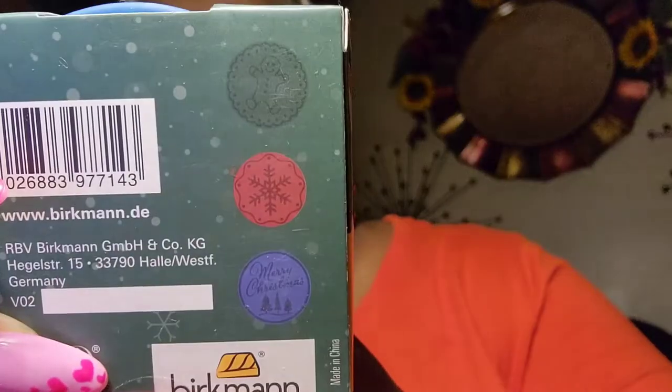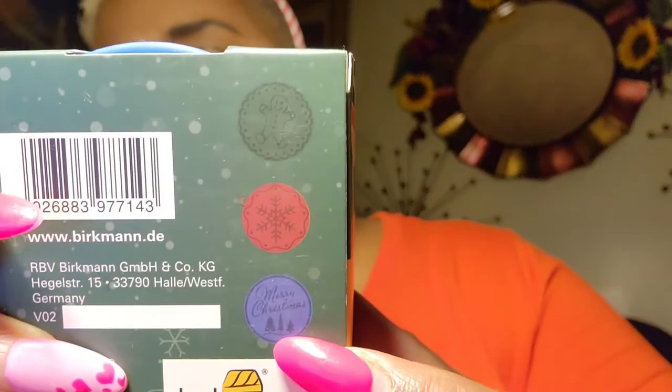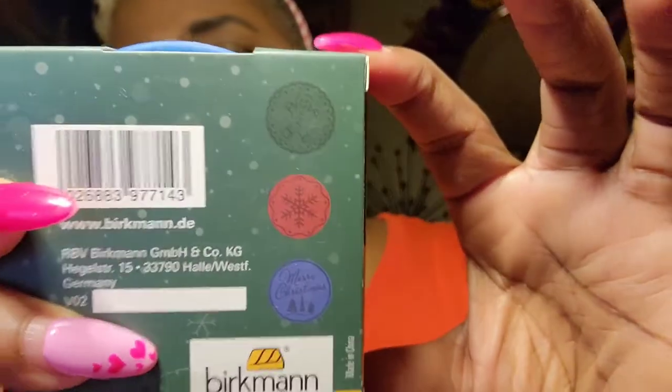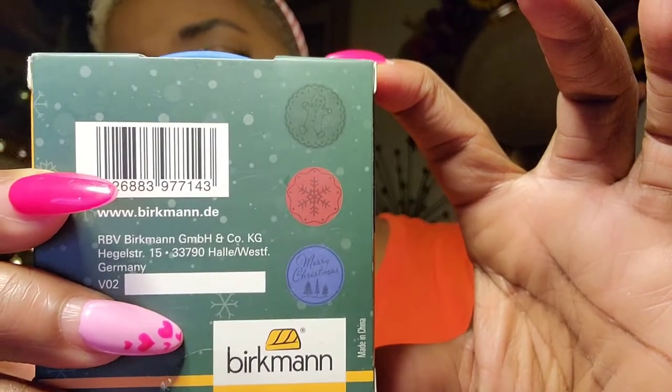I also picked up this really cute little cookie stamp set. It comes with three stamps — one is a snowflake, one says Merry Christmas, and then one that looks like a gingerbread. So you have a gingerbread, a snowflake, and a Merry Christmas stamp. Super cute. These will be cute — I told you the girls will be here and we're going to do Christmas cookies for sure.